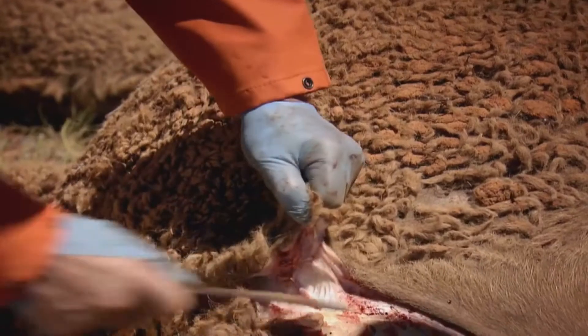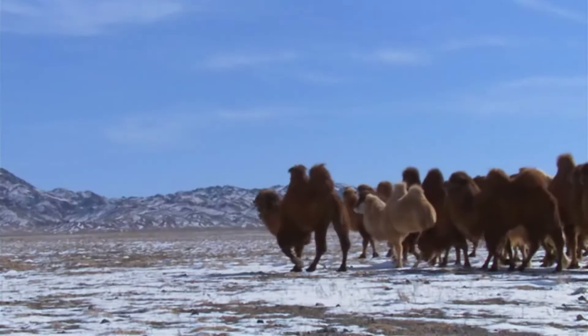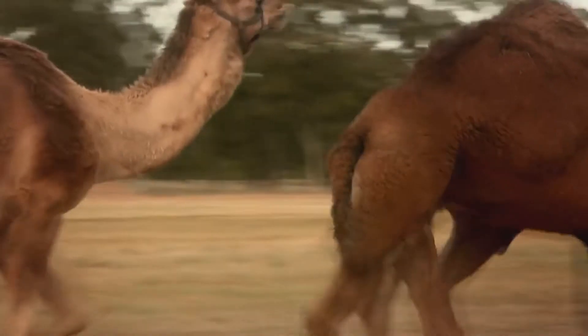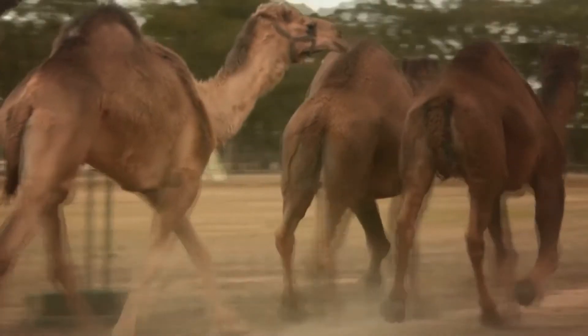The camel's thick coats insulate them from the intense heat radiated from the desert, as well as sandstorms and insect bites. Camels are able to withstand changes in body temperature ranging between 34 and 40 degrees Celsius — that would kill most other animals.